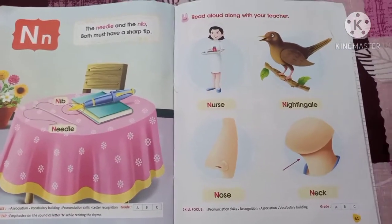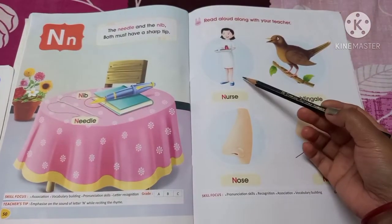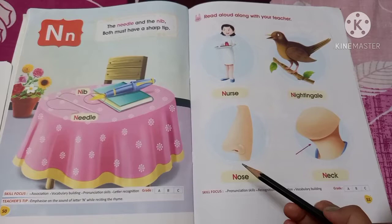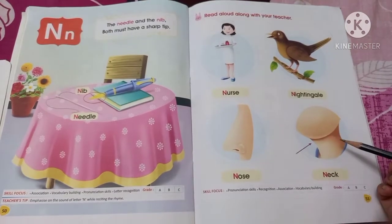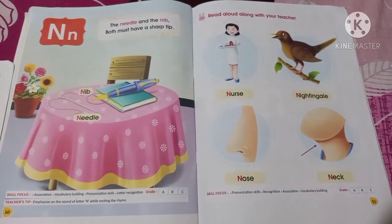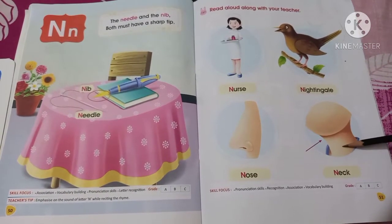Now come to the next page. Here you have to read aloud along with your teacher. What is this? This is a nurse. What is this? This is a nightingale — a kind of bird. What is this? This is a nose. What is this? This is a neck. Nose and neck are body parts. Nurse, nightingale, nose, and neck all start with the letter N.